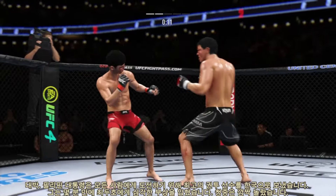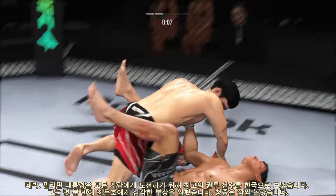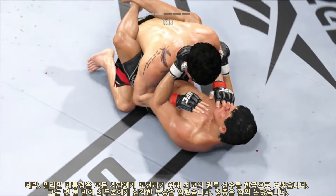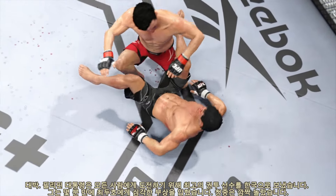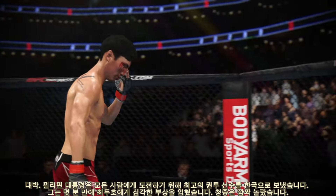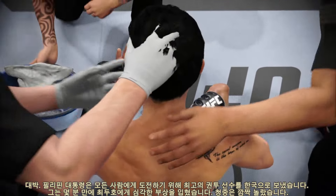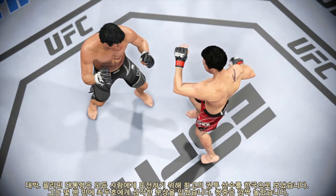Nice straight punch there by Choi. He goes for the dive — full guard now. For the top fighter, you gotta be very careful because submissions do come from the full guard, so advance to half and try to build posture. But if you're the bottom person, the moment your opponent tries to move to the next position, build a shield, kick off the hips and get back to your feet.